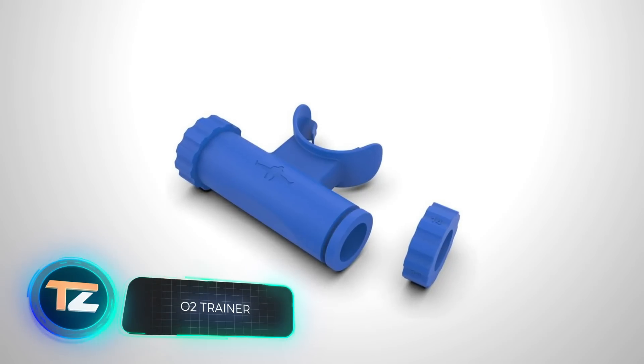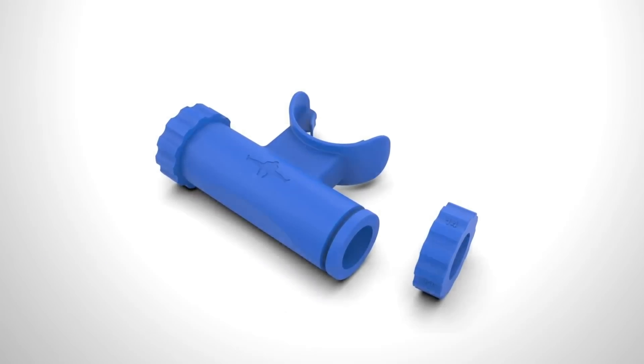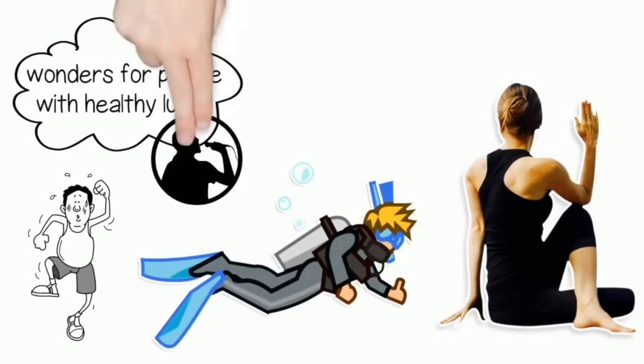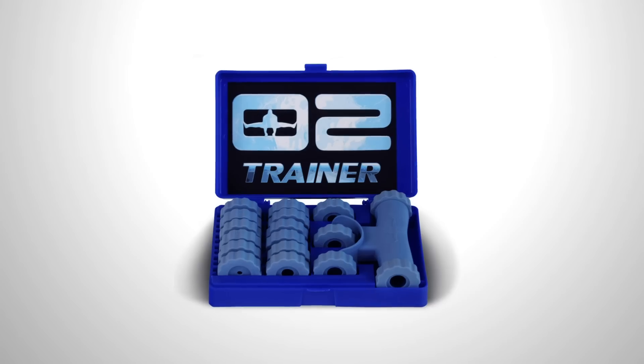How often do we think about how effectively we breathe? According to its manufacturers, this gadget will teach you to maximize every breath and will come in handy for athletes, diving enthusiasts, and even members of brass bands. Just 30 repetitions are enough for an effective workout — about four to five minutes. The manufacturers say it will strengthen your lungs, diaphragm, and some other muscles.